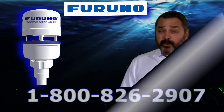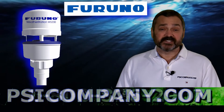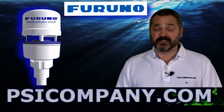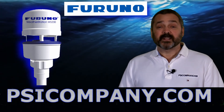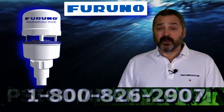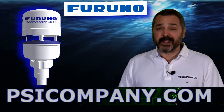So as you can see, the FURUNO WS-200 ultrasonic weather station represents a significant step forward in weather station technology. If you have questions about the WS-200 ultrasonic weather station or if you'd like pricing information, our URL is below. Please feel free to give us a call. We're here to answer your questions. This is Richard Hart from psicompany.com.